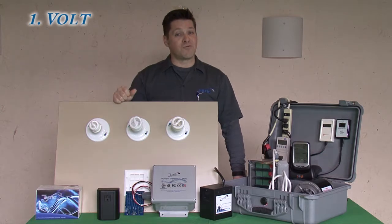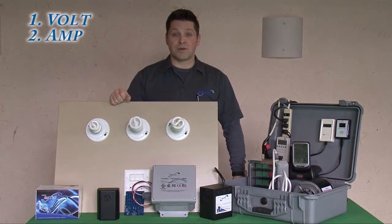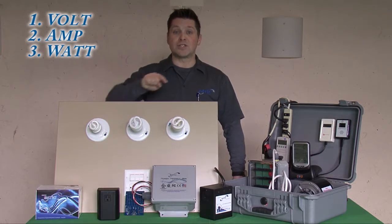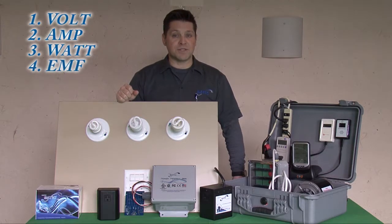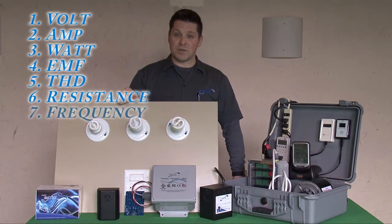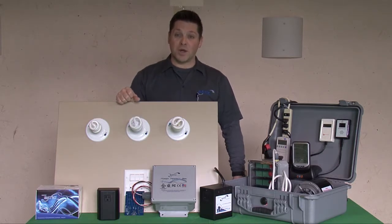Number one is the volt — the pressure that pushes the current. Number two is the amp, also called the current. Number three is the watt, the product of the volt and the amp, in direct proportion to sine wave quality. Number four is electromagnetic fields. Number five is THD, or total harmonic distortion. Number six is Ohm's Law of Resistance. And number seven is frequency, or hertz. Let's tackle each one of these one at a time.